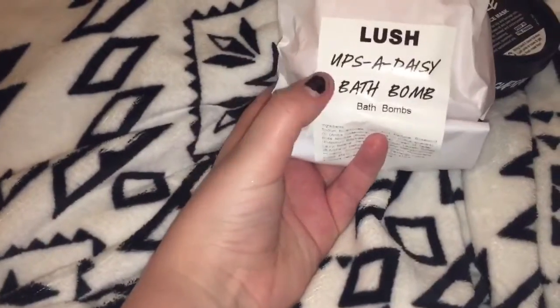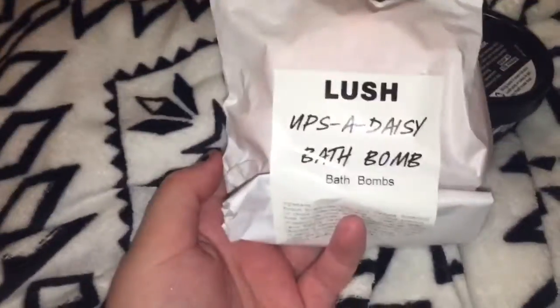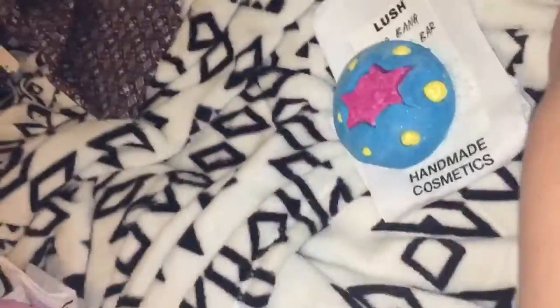I almost missed the Daisy bath bomb! I'm not going to take it out of the bucket because I want to keep it nice for some upcoming vlog photos.